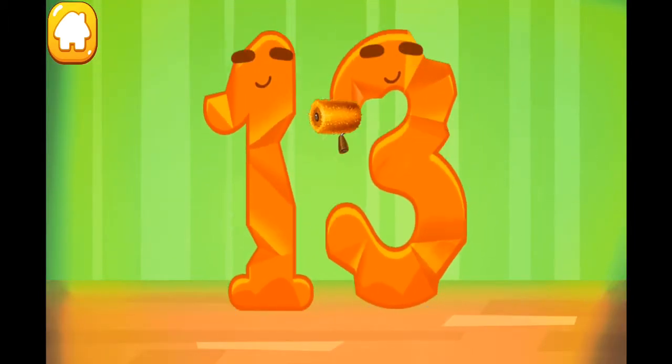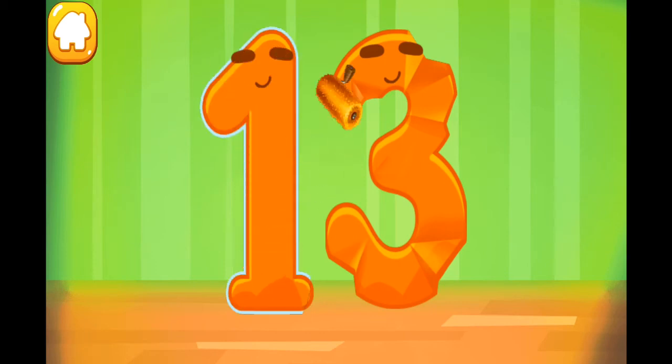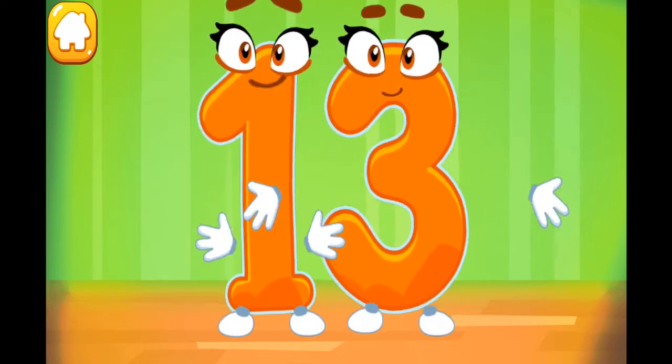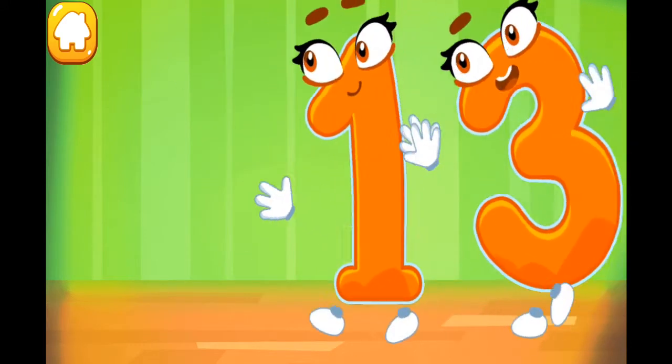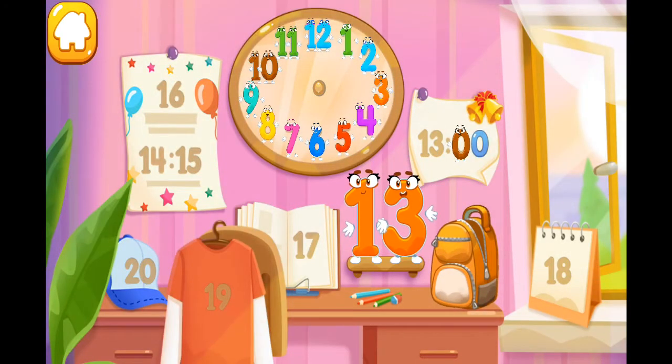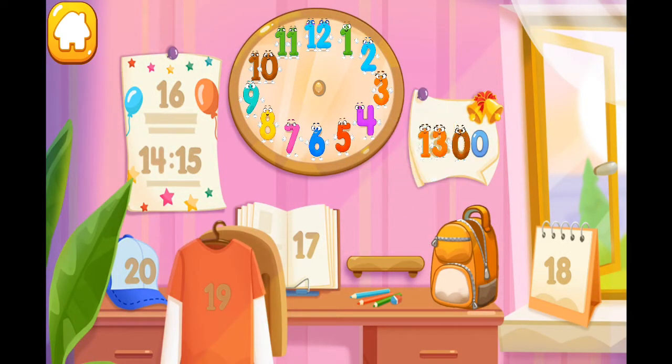Smooth out the number 13. You're doing great! Put the number 13 in its place! Thanks!